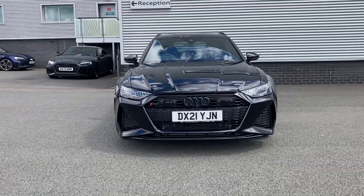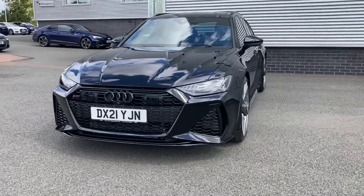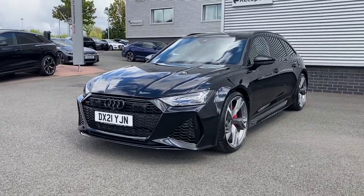Hello and welcome to Stoke Audi. My name is Ben and today I have the joy of showing you around this approved used Audi RS6 Avant, 4 sprung 600 PS with the Tiptronic gearbox.